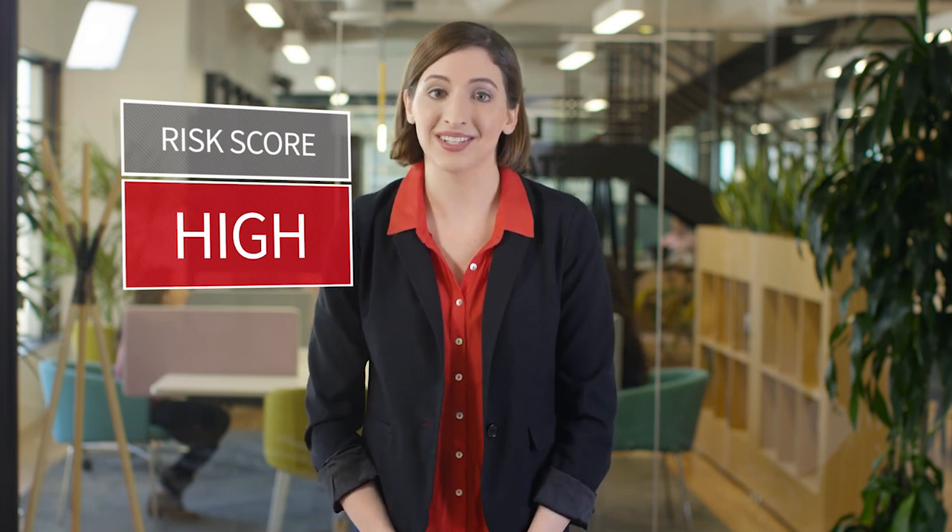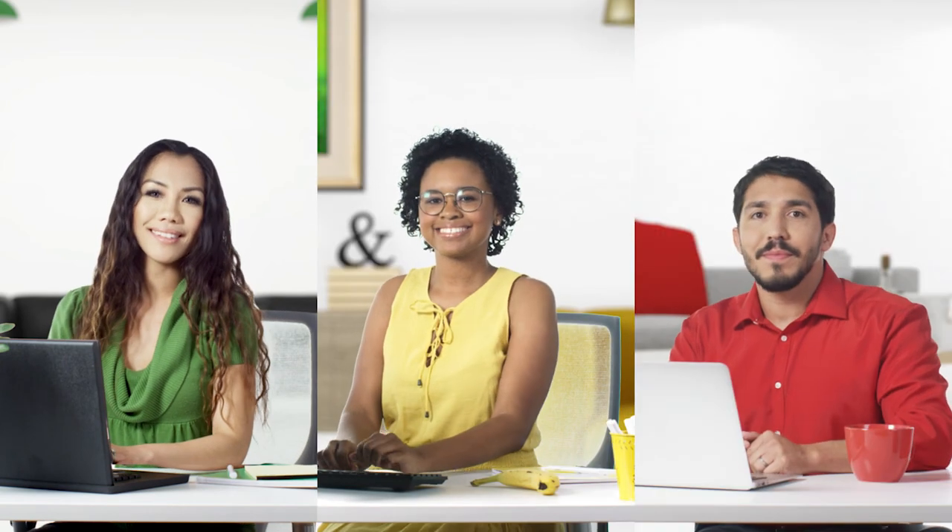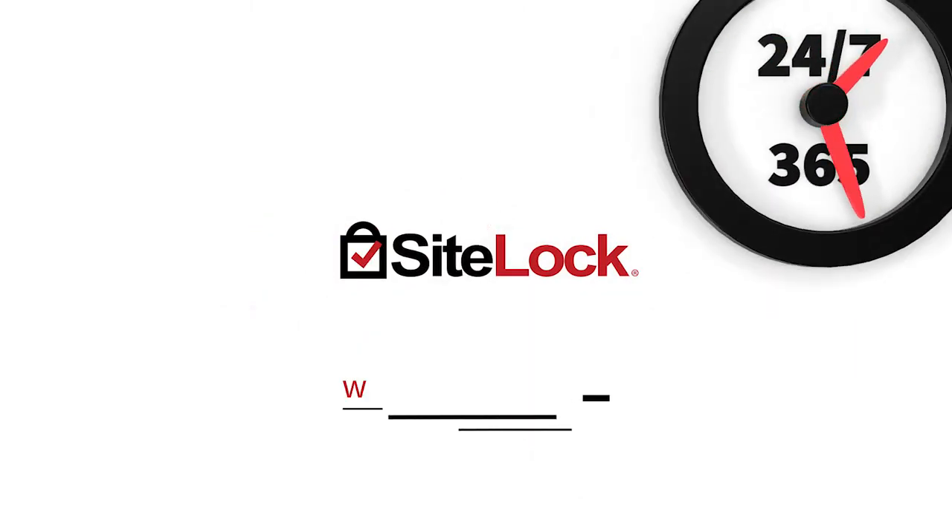Knowing your risk score can help you make an educated and proactive decision about the security of your site. You can even lower your risk and protect your site from a successful breach with the use of dedicated website security solutions. For more information, call SiteLock today. The team is available 24/7, 365 days to help.